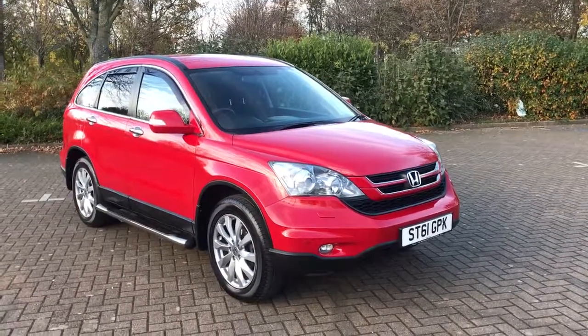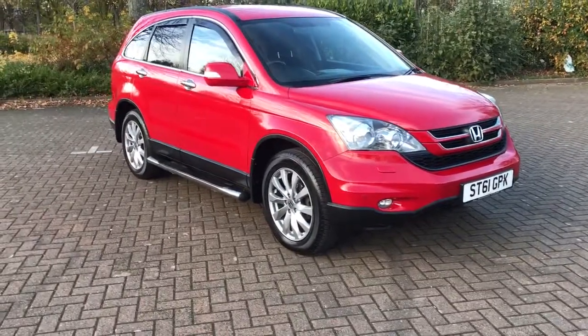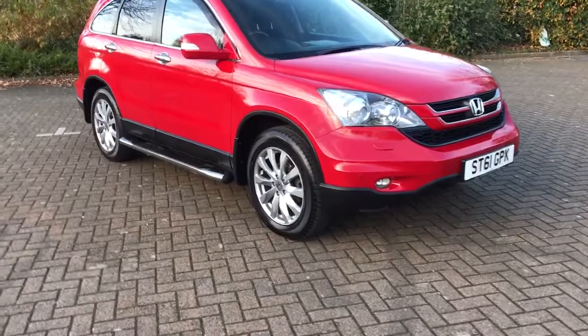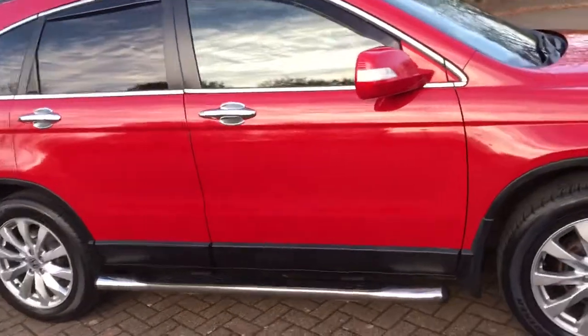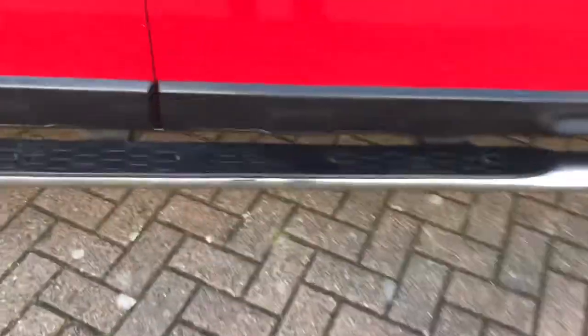You will not find a better example of a six-year-old Honda CR-V than this — a Honda CR-V 2 litre i-VTEC ES, finished in bright red, with chrome door trims and chrome and black CR-V side steps.